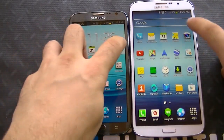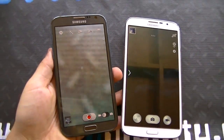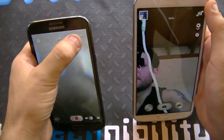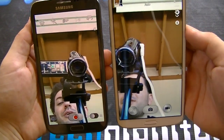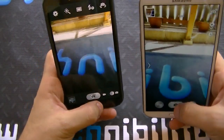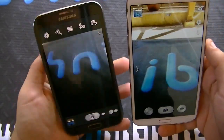Now other than hardware, let's go ahead and look at the cameras on both. Here's the front-facing camera, and here you can see the rear camera on both. Quality-wise, both very solid at 8 megapixels. You have various different features such as continuous shot.